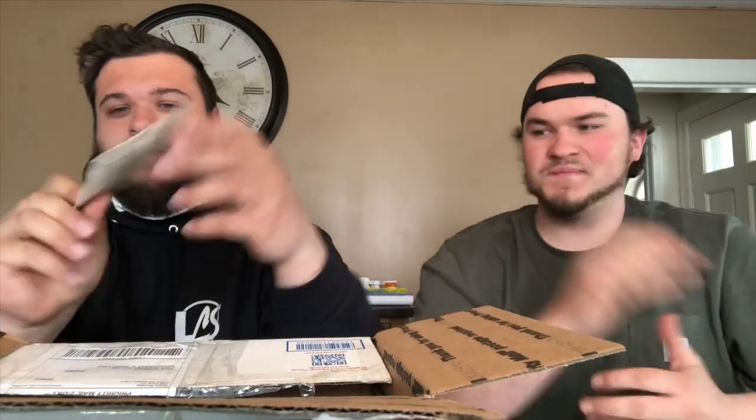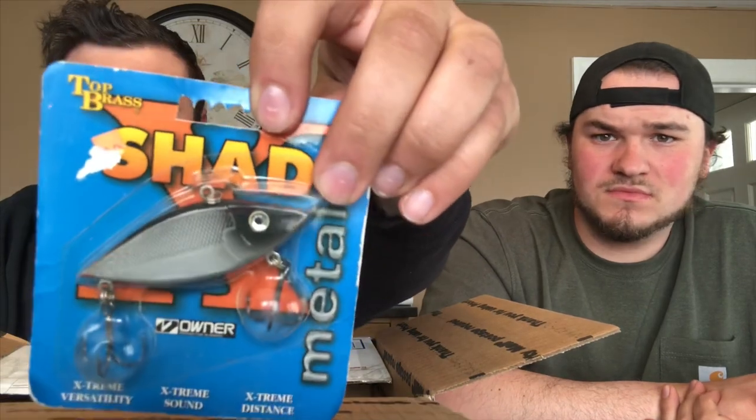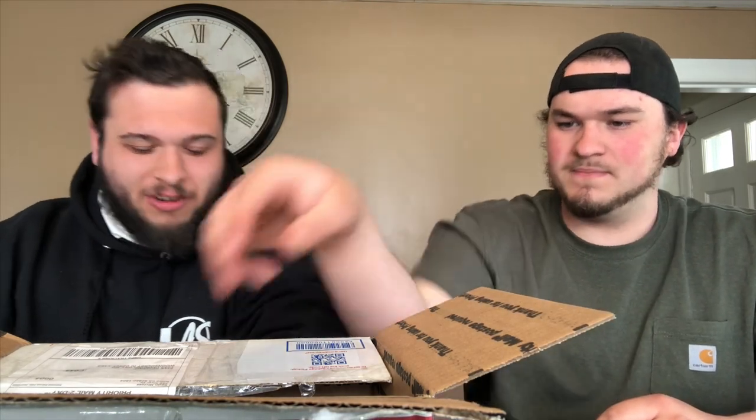Boom, we got a shad! This thing definitely got some weight to it — feel the heaviness. Never seen this brand before. All metal piece — oh yeah, this thing is heavy. This is gonna be for some deep, deep water. That thing gets snagged on everything.